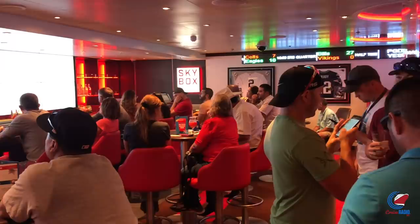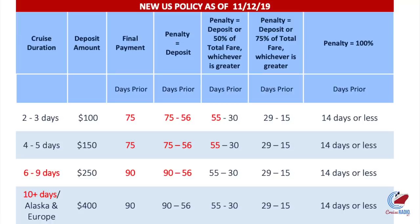Number 13: Carnival moved their final payment due dates. Cruises that are six to nine days long now require final payment 90 days before sailing — previously it was 75 days. For cruises two to five days in length, final payment is now due 75 days before the cruise; before this change, the final payment due date had been 60 days for years.